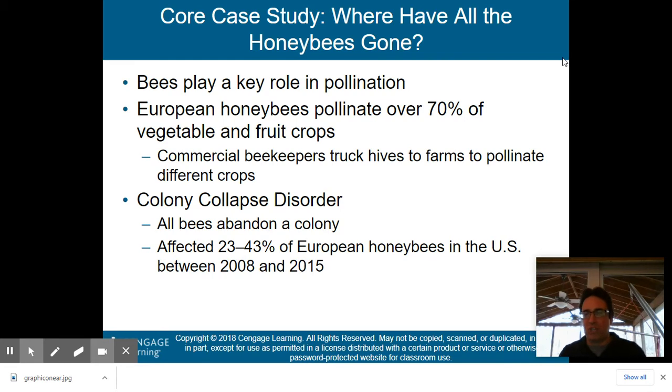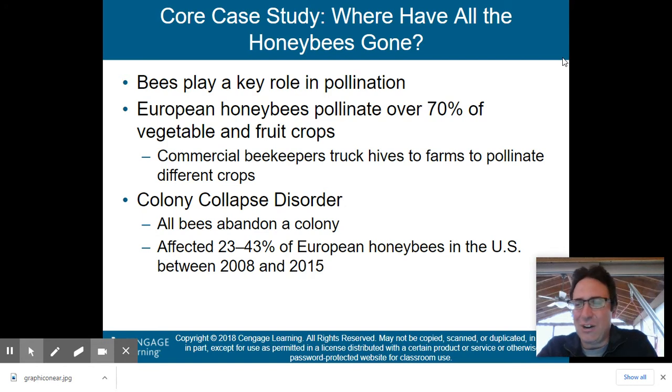The chapter starts off with a core case study: where have all the honeybees gone? I took a course at Cornell called Introductory Beekeeping when I was a senior in college — one of the greatest classes I've ever taken. We actually went out to the beehives. Cornell has a whole beehive research area, and we basically played with bees. It's something I'm hoping to get into as a hobby, putting some honeybees right in my backyard.